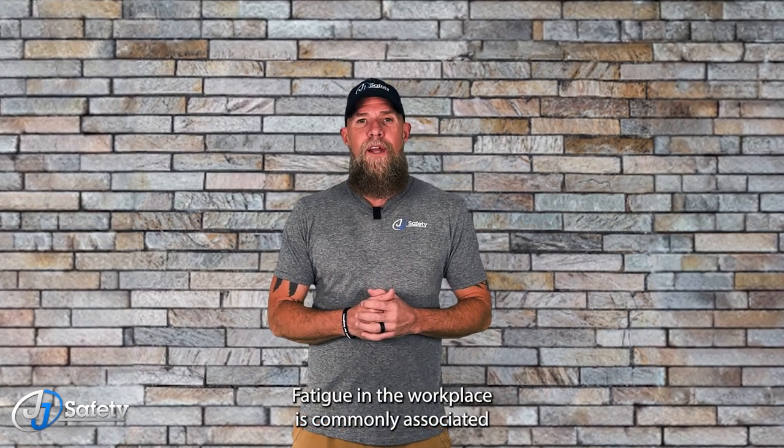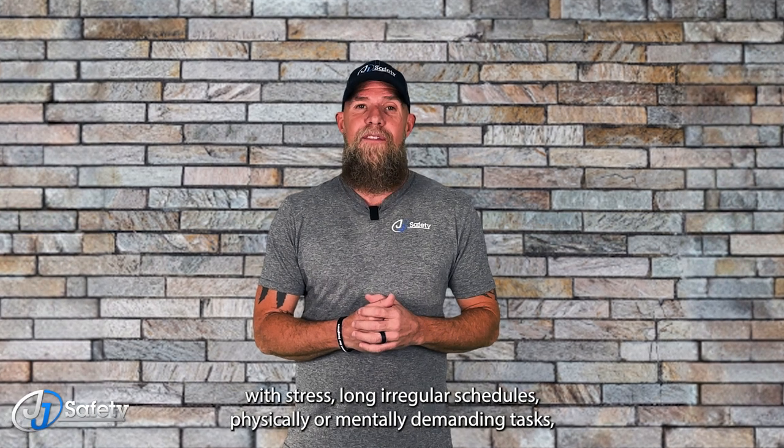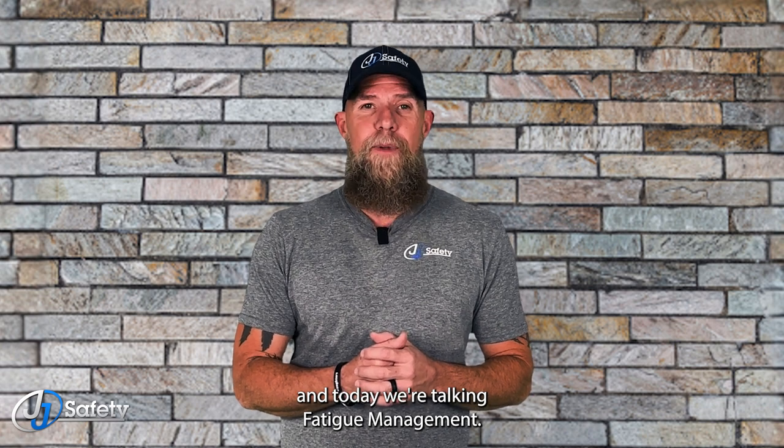Fatigue in the workplace is commonly associated with stress, long or irregular schedules, physically or mentally demanding tasks, and working in extreme temperatures. What up workforce, I'm Destry with JJ Safety and today we're talking fatigue management.